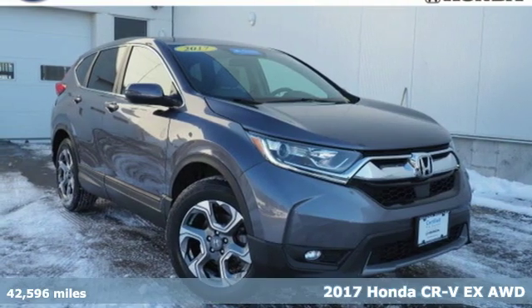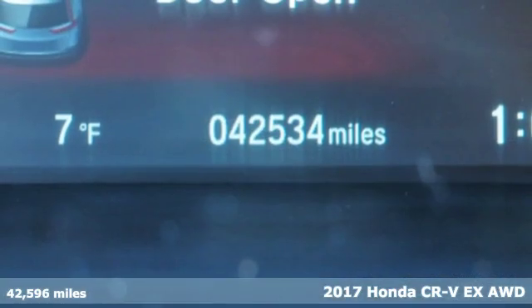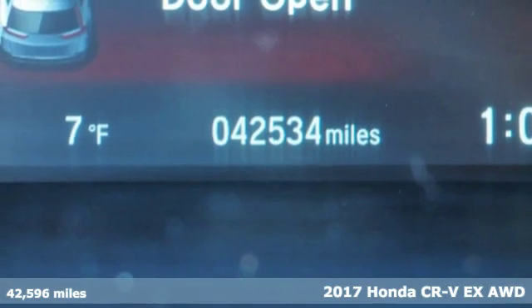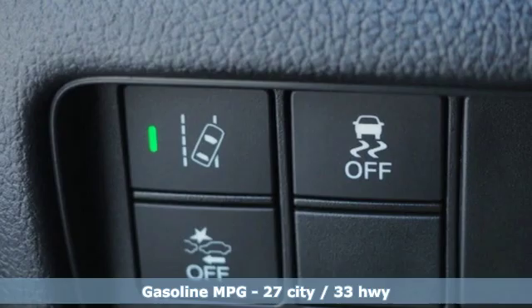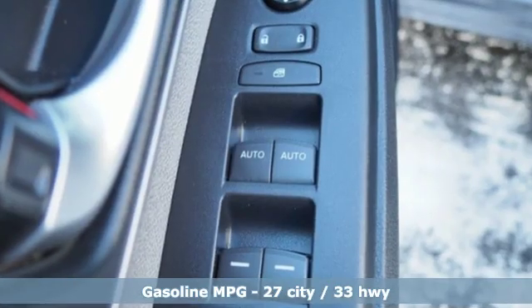It's a 2017 Honda CR-V. Welcome to what feels like home. It's sleek looking, fuel efficient, and roomy enough for family and cargo. And with features like these, every drive's a pleasure.